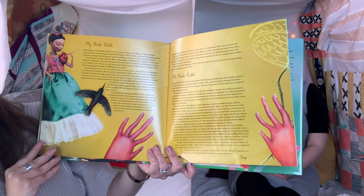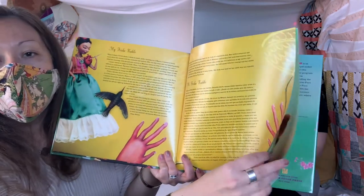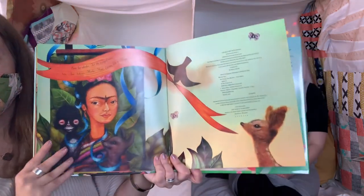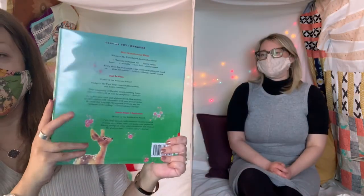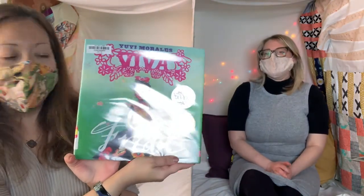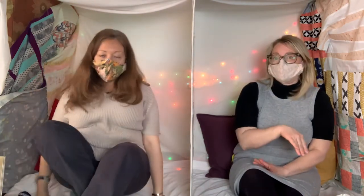And here at the end, there's some information about Frida Kahlo and her life and the way this book was made. It's very interesting illustrations, aren't they? The end. I like that book — Viva Frida. Me too. That book is actually located in our Spanish section because it has both Spanish and English words in it.